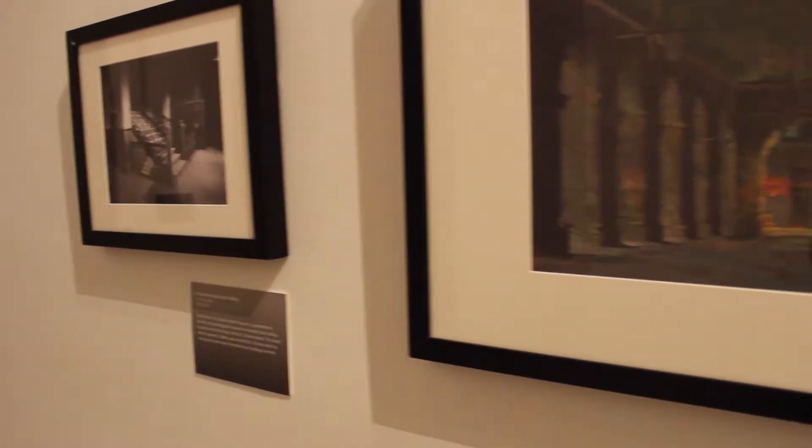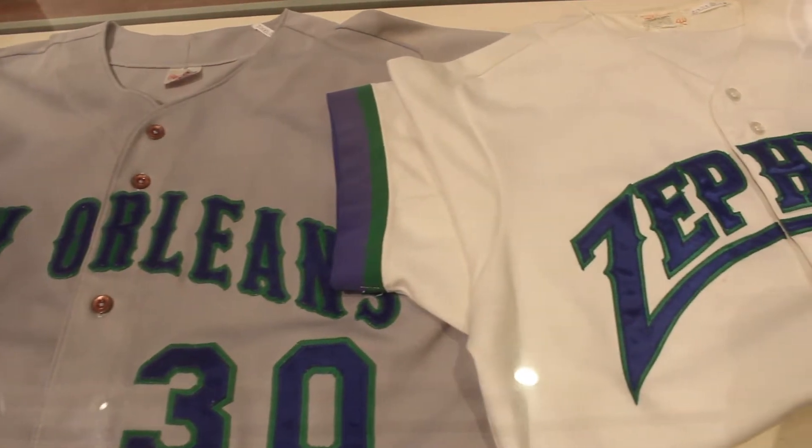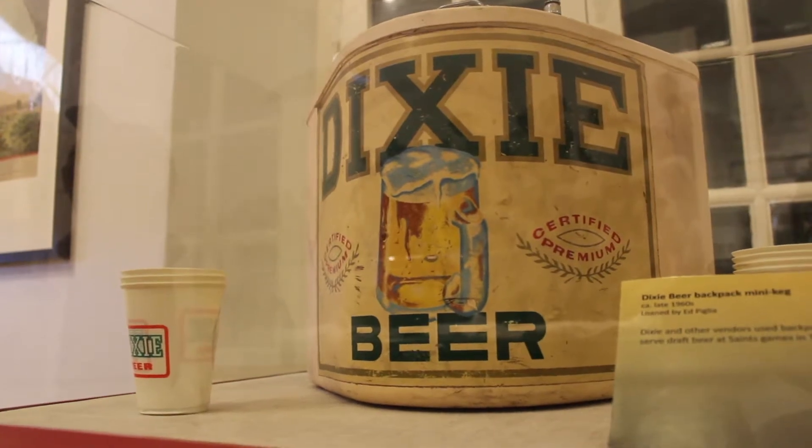Coach Dunn organized a swim group for African Americans because they were denied entry at Pontchartrain Beach. Also on display are the first Zephyrs uniforms from their inaugural season, and even the first keg of Dixie beer.